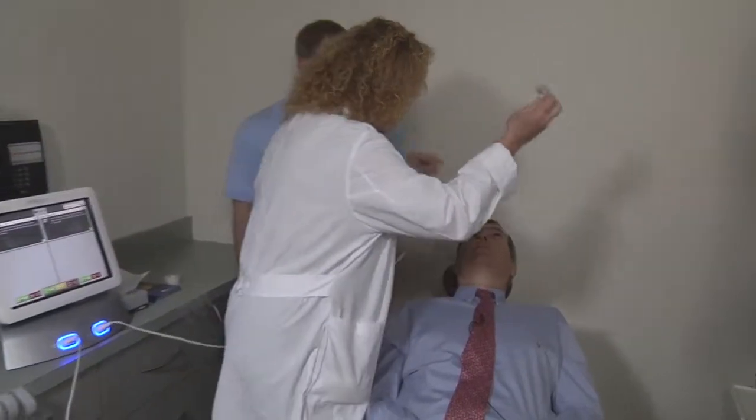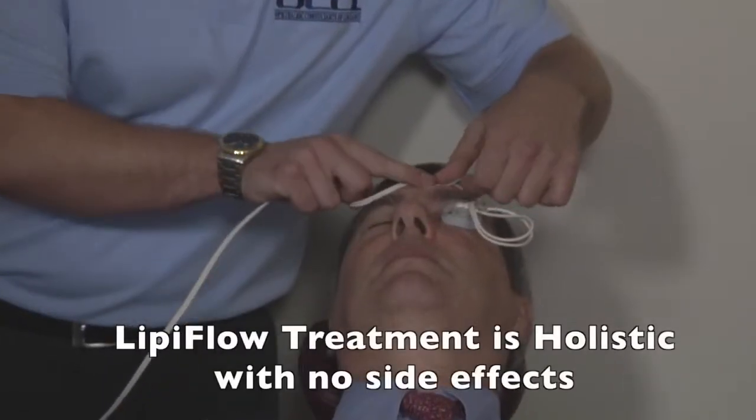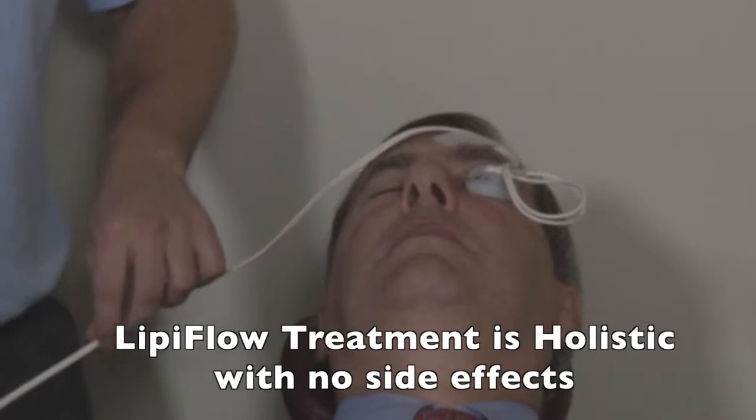This is the lid massager. It will go on either side of the upper and lower lids of each eye, warm up and gently pulsate for 12 minutes, which will extrude the abnormal oils that have collected in the 140 eyelid glands that we all have. I've had this treatment myself and it's very comfortable, like a spot treatment.